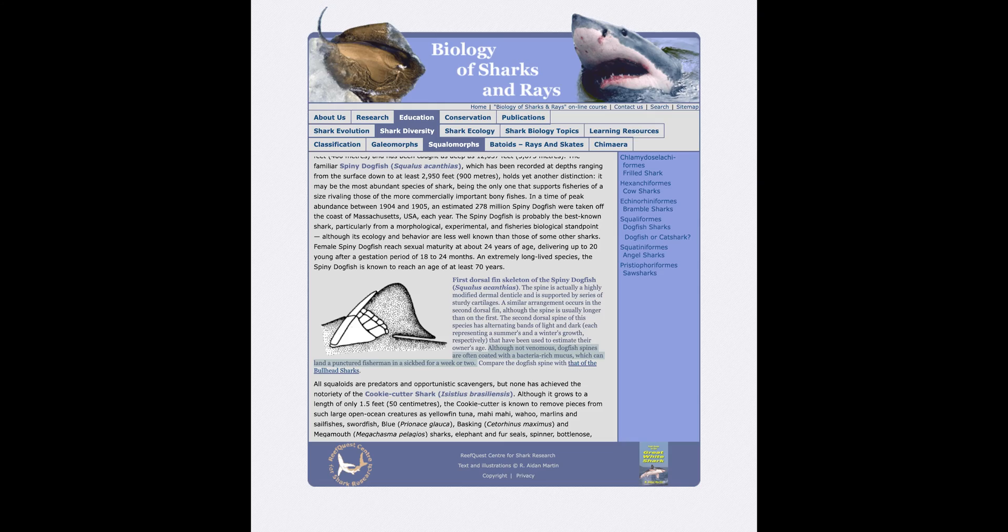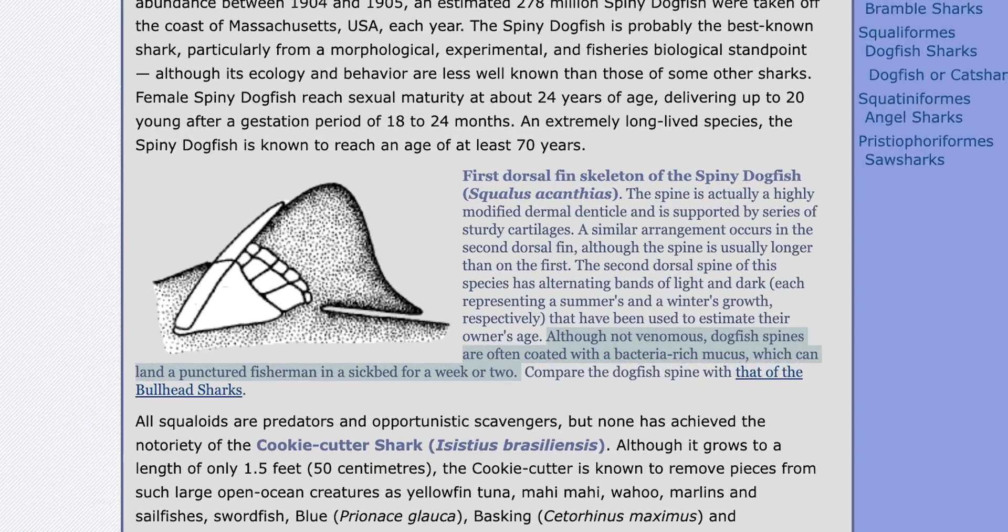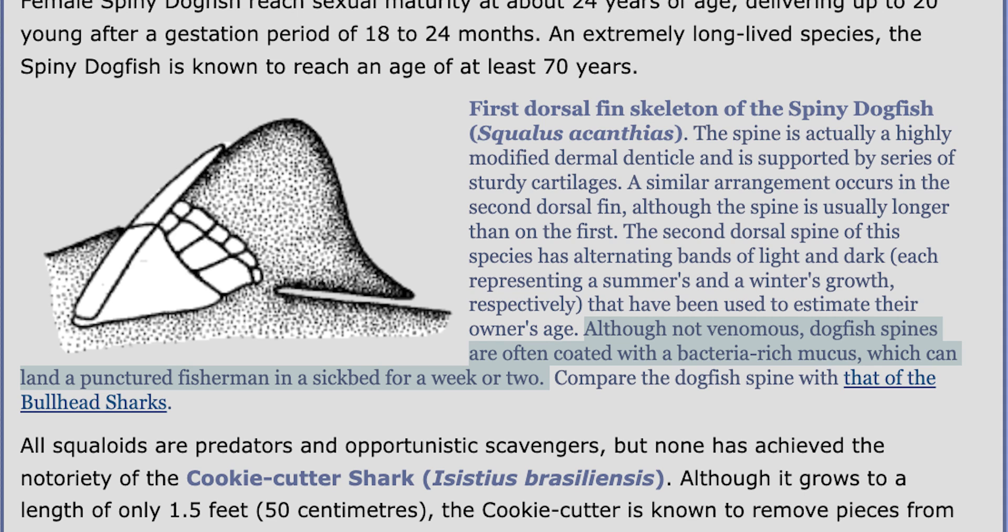One of my regularly used resources, Sharks of the World: A Complete Guide, refers to the spiny dogfish Squalus acanthias as having, and I quote, 'mildly toxic dorsal spines that can cause painful lacerations.' But wait — there's more! Elasmoresearch.org, which is run by the ReefQuest Center for Shark Research and is another regularly used resource for this series, claims that rather than venom, dogfish spines are coated with a bacteria-rich mucus, resulting in a rapid infection, not envenomation. On the less credible side of things, countless blog posts and news articles refer to dogfish spines as venomous, poisonous, or toxic — but do not cite a single source.